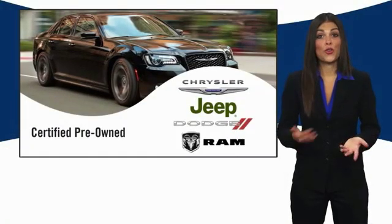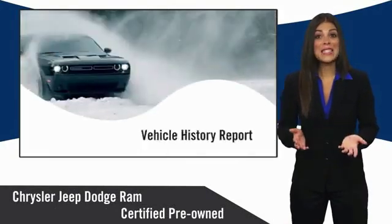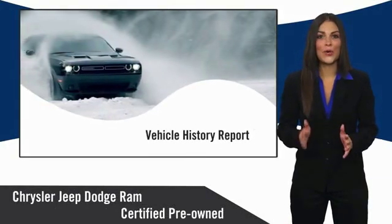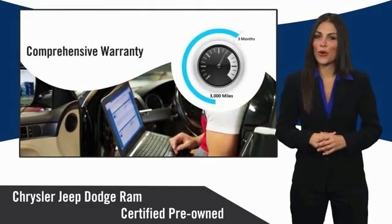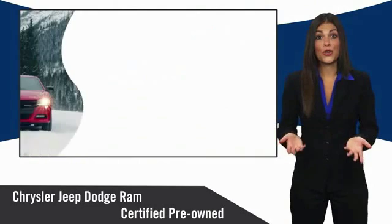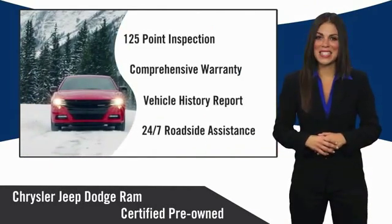All Chrysler Group Certified Pre-Owned Vehicles pass a stringent inspection process, guaranteeing that only the finest vehicles get certified. Ask your dealer about available lifetime warranty upgrades. Chrysler Group Certified Pre-Owned Vehicles — the Smart Choice, factory-backed to go the distance.